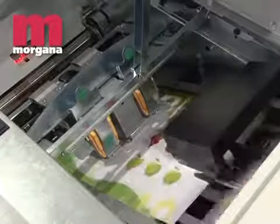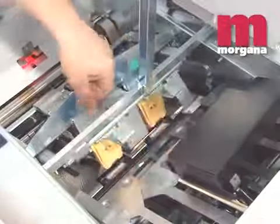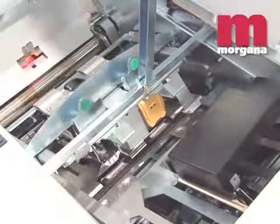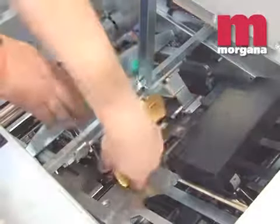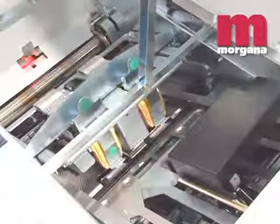The booklet maker is equipped with heavy duty stapling heads, which are loaded with a 5,000 staple cassette for long production runs. High-wear parts are now incorporated into the consumable cartridge itself, so service frequency is dramatically reduced.